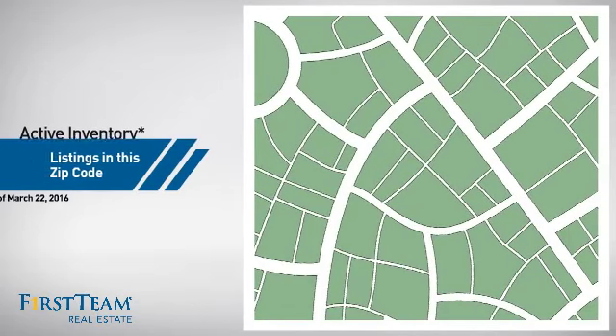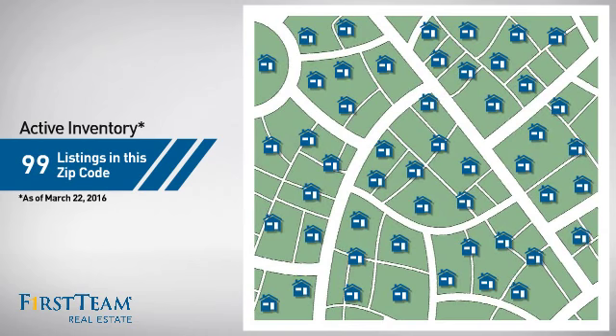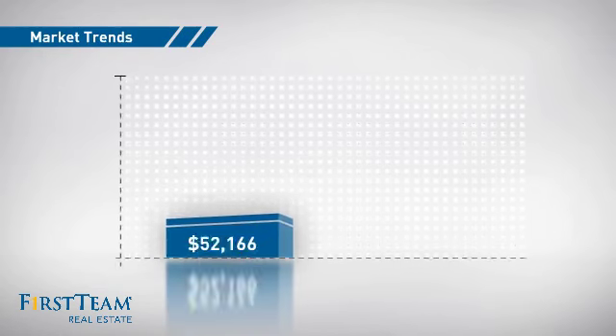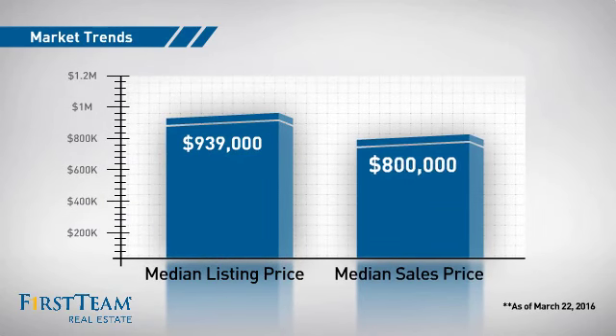Wondering how it stacks up against the competition? There are now just under 100 homes on the market within this zip code, with a median list price of just over $900,000 and a median sale price of $800,000.